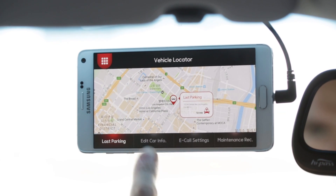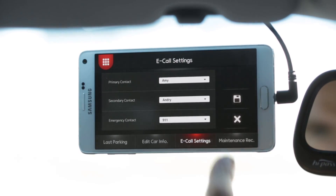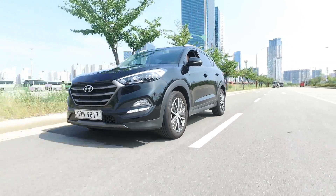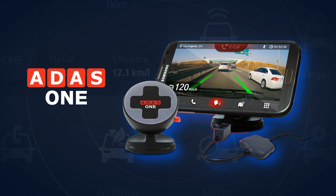It also records the last parking location, so you will not be embarrassed to find your car in a large parking lot. A1 provides a driver with various driving conveniences with its user-friendly smartphone applications.